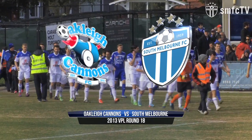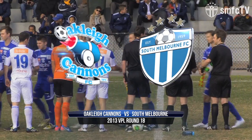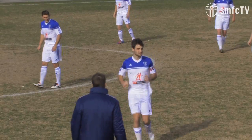It's round 18, VPL action. South Melbourne taking on the Oakley Cannons. They've been resurgent over the last couple of weeks, and they desperately need three points again today. But in wild and windy conditions and the pitch looking a bit ordinary, it'll be very tough for them here today.